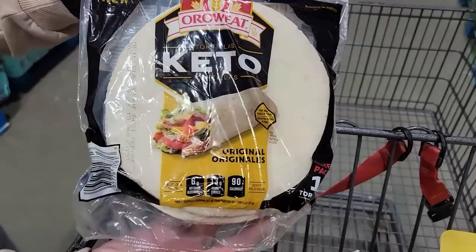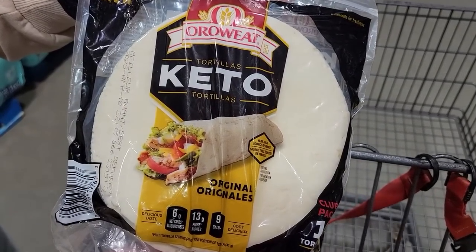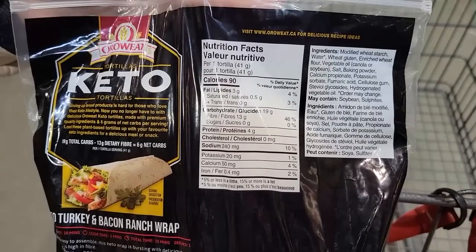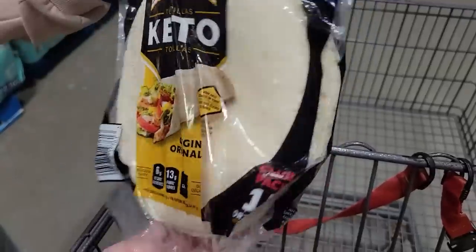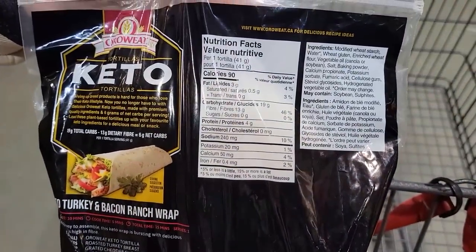Number two: Oro Wheat Keto Tortillas. I personally don't do keto, but keto products often have really decent calories and really good protein. Protein helps lower your hunger hormone called ghrelin, so it can help you feel fuller longer. One tortilla is 90 calories, four grams of protein, and 13 grams of fiber — so I can enjoy tortillas, stay in a calorie deficit, and feel pretty full.